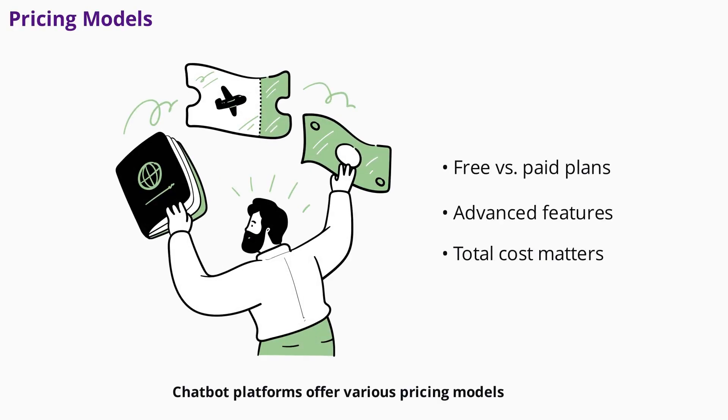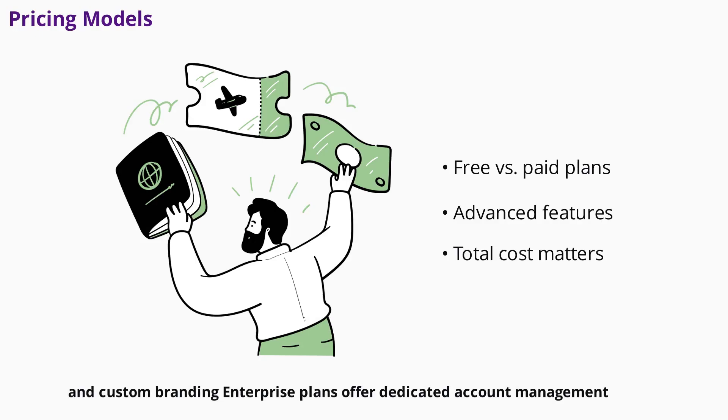Chatbot platforms offer various pricing models. Free tiers are great for testing and small deployments, but often come with limitations on features and message volume. Paid plans unlock advanced features like AI, priority support, and custom branding. Enterprise plans offer dedicated account management, advanced security, and custom integrations. Consider the total cost of ownership, including setup, training, and ongoing management, when making your decision.